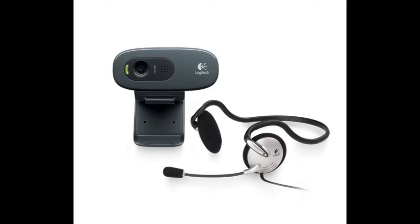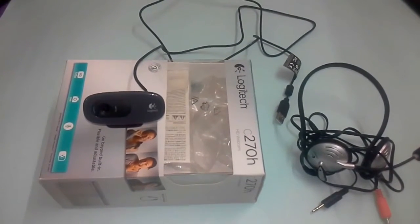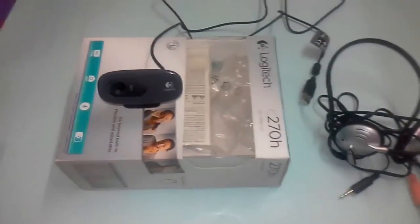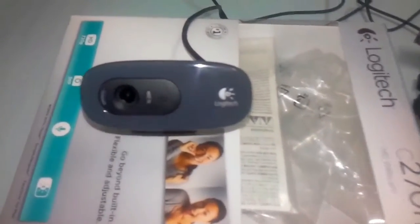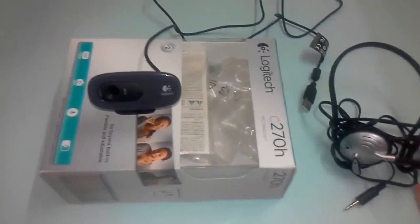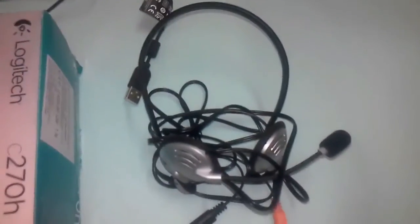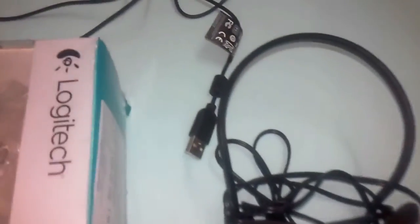Logitech C270 HD webcam - it has a built-in mic, and no need for a headset. So for faster video calls, this product is good. The video quality and channel are good, and the inbuilt mic working performance is also manageable and ok.